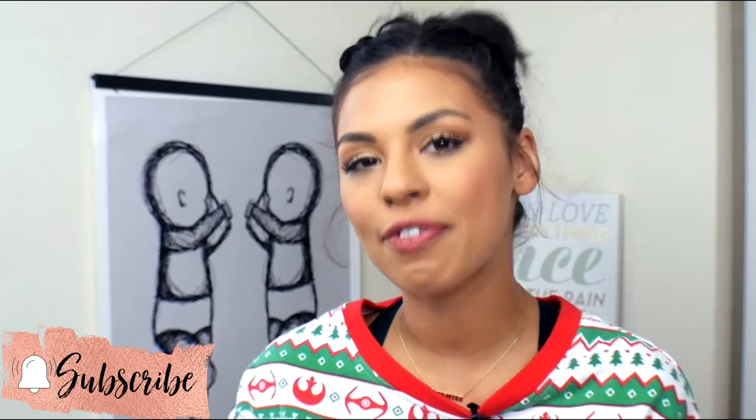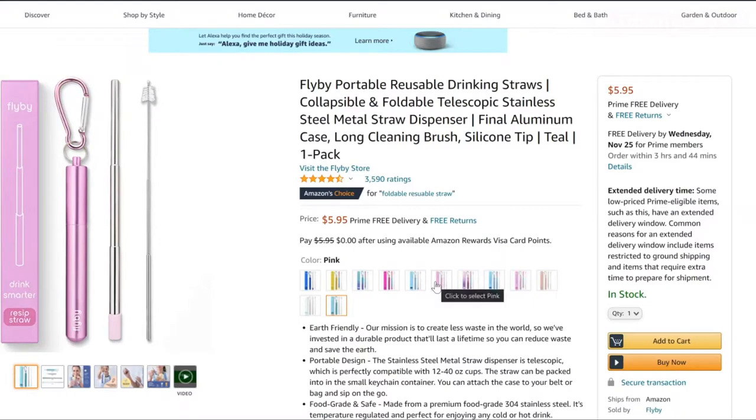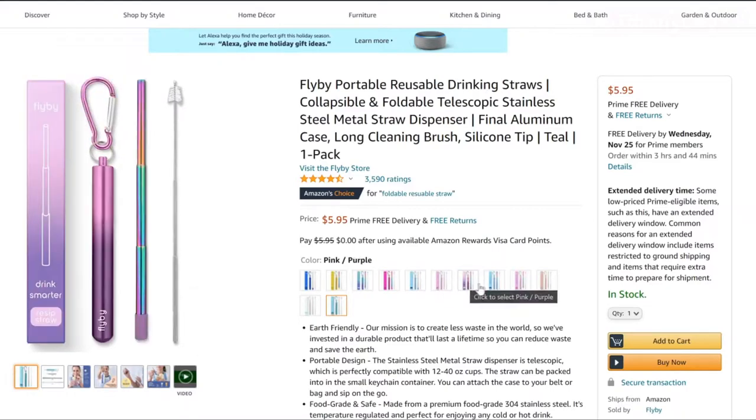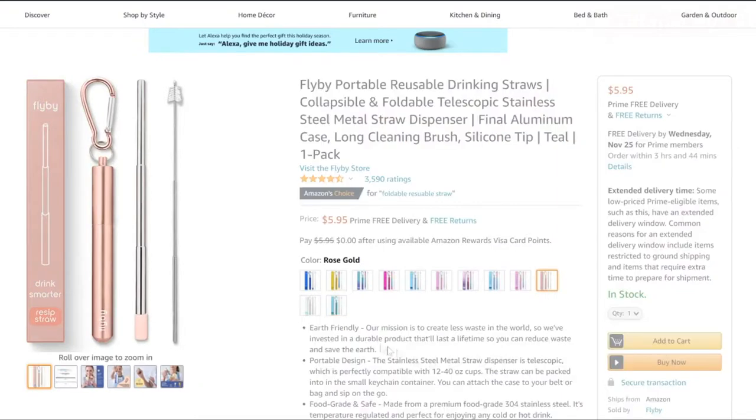I wanted to make sure that this list had gifts for a little bit of everyone on your list, and the very first one is going to be reusable straws. I found Amazon has reusable straws, and what I really love is they're collapsible. You can put them in your purse, and whenever that person needs it, they can just take it out. It's going to be the perfect size and the perfect gift for that iced coffee lover.